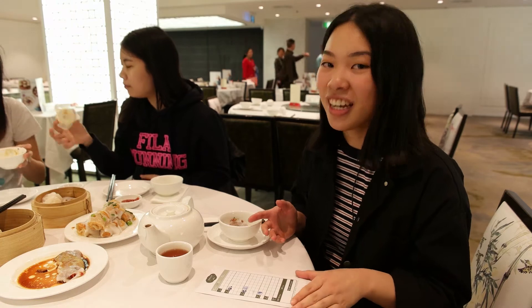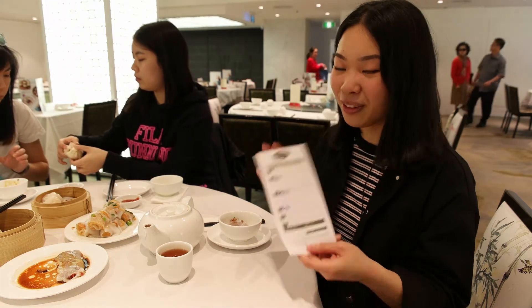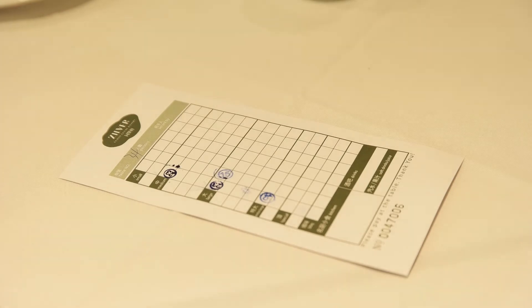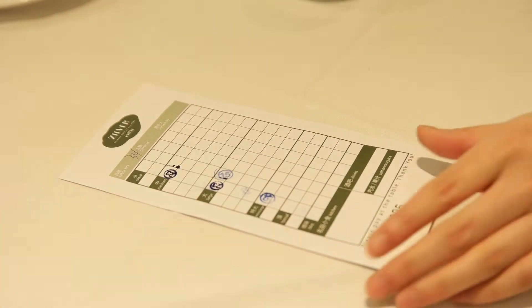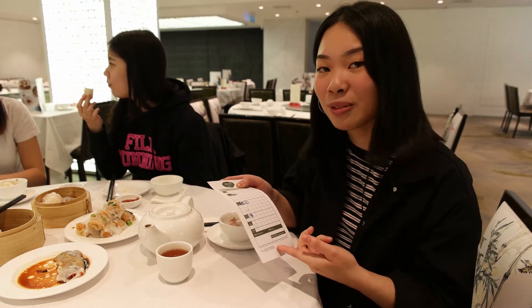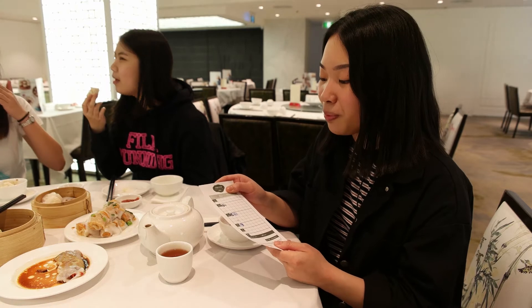At yum cha, billing and pricing is a little bit different. You'll generally have a sheet like this, and this is your bill. Every time you order a dish or dim sum, they will stamp it. It's categorised into small dishes, medium dishes, large ones, and then special or expensive ones. So you can see how much things are costing.